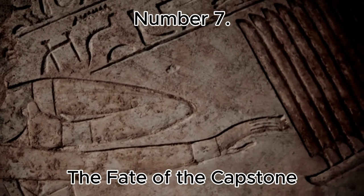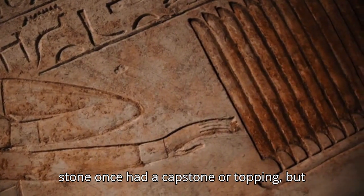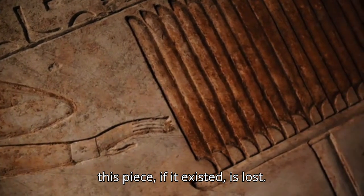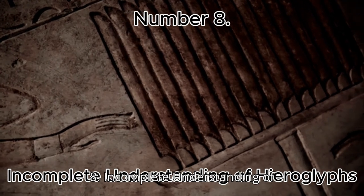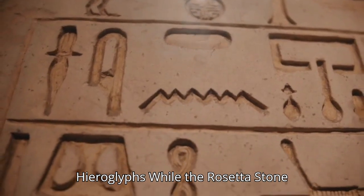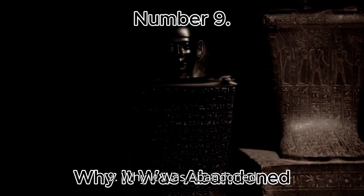Number 7: The Fate of the Capstone. Some believe the stone once had a capstone or topping, but this piece, if it existed, is lost. Number 8: Incomplete Understanding of Hieroglyphs. While the Rosetta Stone helped translate Egyptian hieroglyphs, some symbols' meanings are still debated.